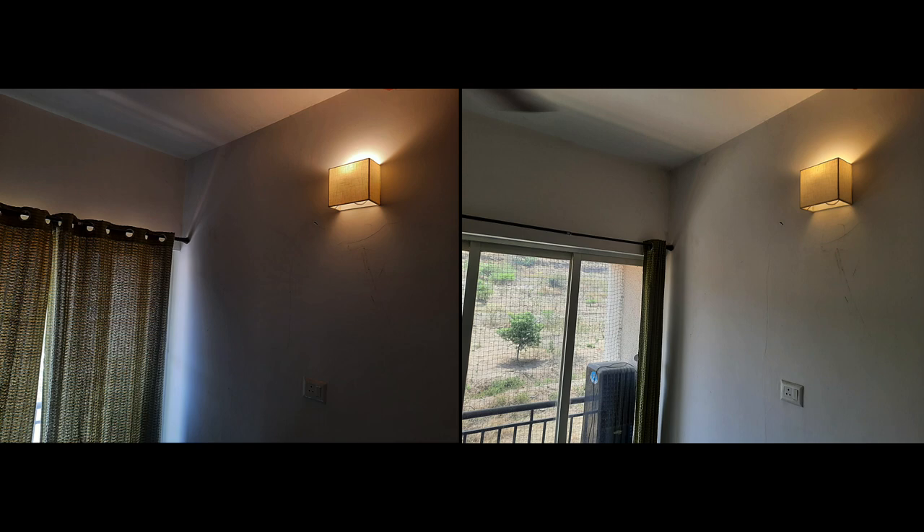In the first image the surrounding environment is dimly lit, so the light source seems brighter to us. In the second image the room is very well lit with a lot of daylight, so the light source appears dimmer. In reality both are glowing with the same brightness — we can't entirely trust our eyes.